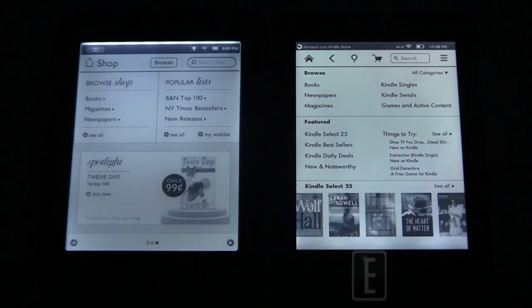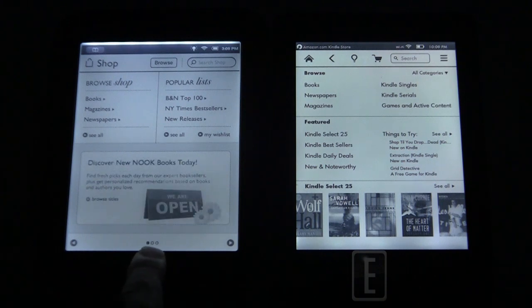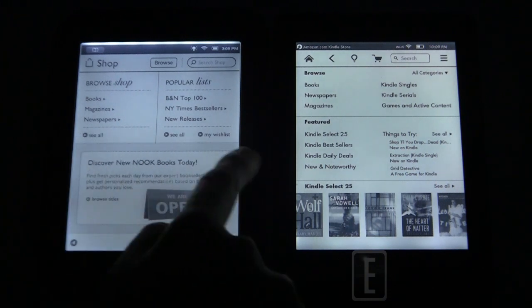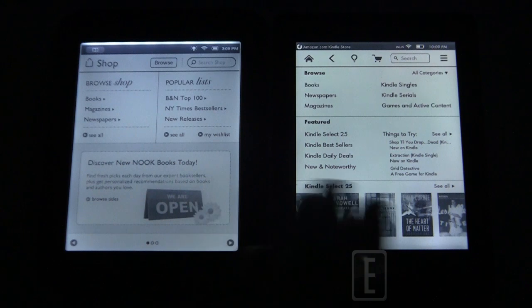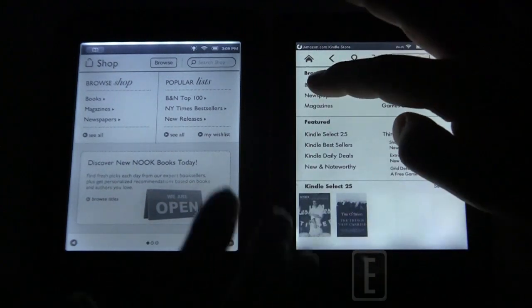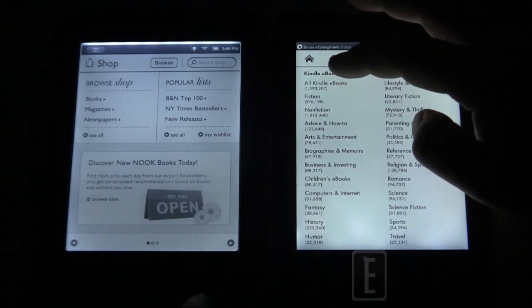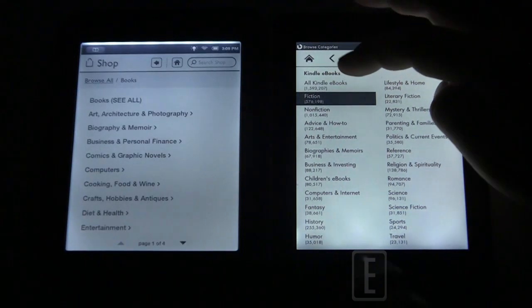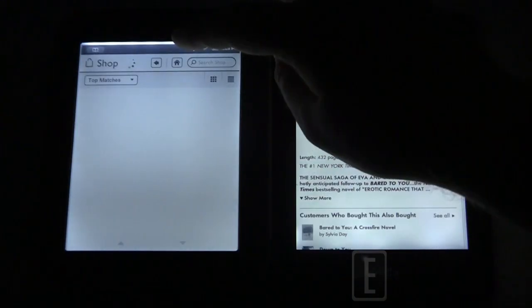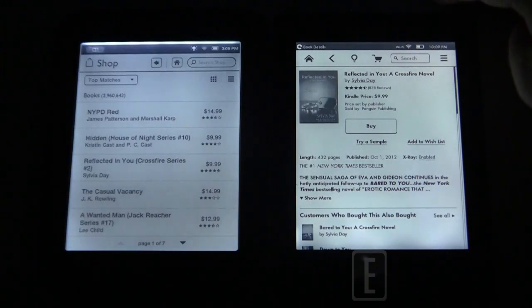Barnes & Noble is doing too much with one advertisement that takes up roughly half the store page — there are only three rotating ads but they dominate the space. The Kindle, with its Kindle Select 25 slider bar, displays everything properly without wasting too much space. The layout on the Paperwhite is just a lot better overall.